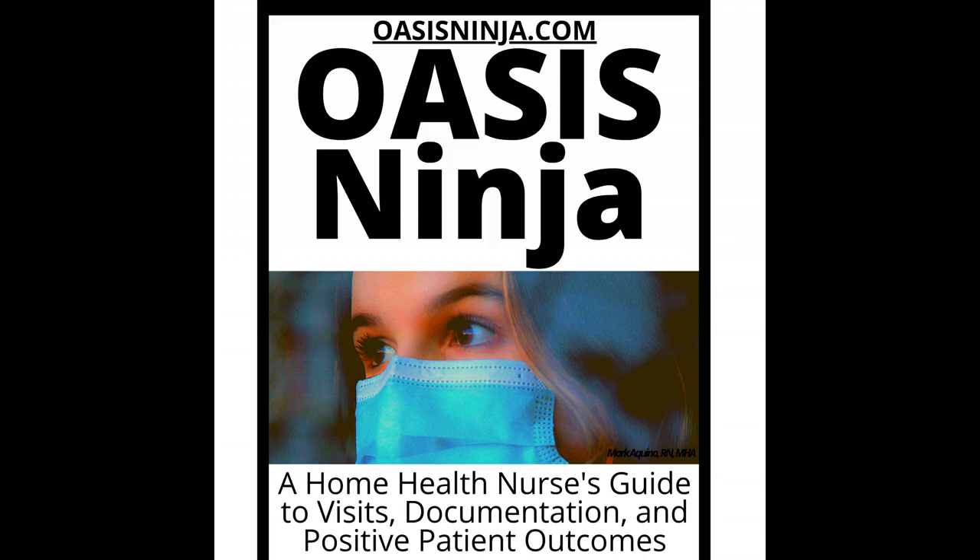Medicaid is another source of durable medical equipment. But unlike Medicare, Medicaid covers many types of equipment if they are medically necessary and cost-effective. While the definition of durable medical equipment varies from state to state, it is often similar to Medicare. Many Medicaid programs cover 100% of the cost of home medical equipment. When comparing Medicaid and private insurance coverage, make sure to look for the one that covers your needs and your budget.